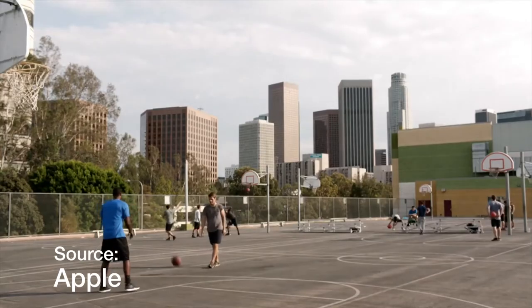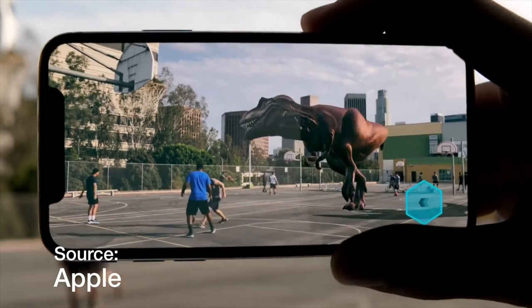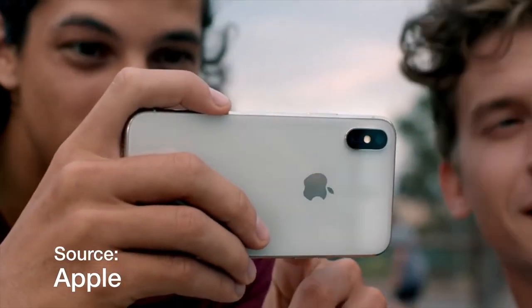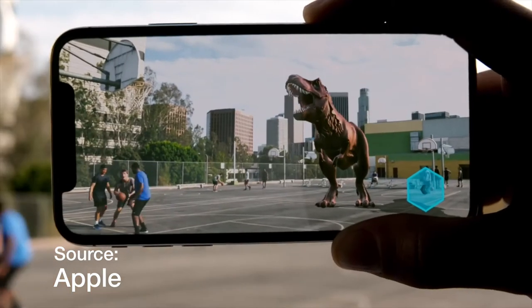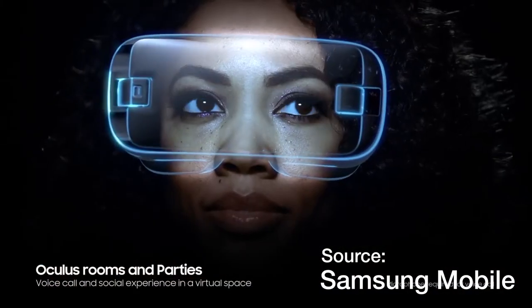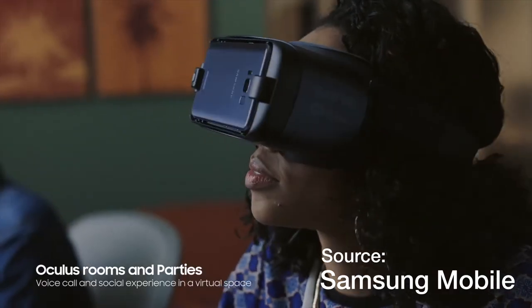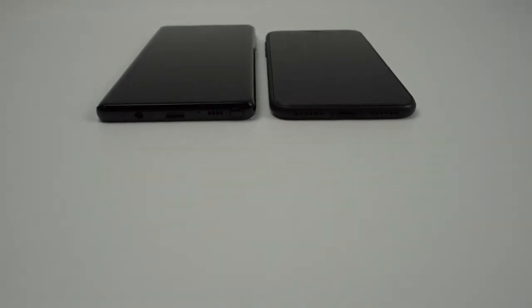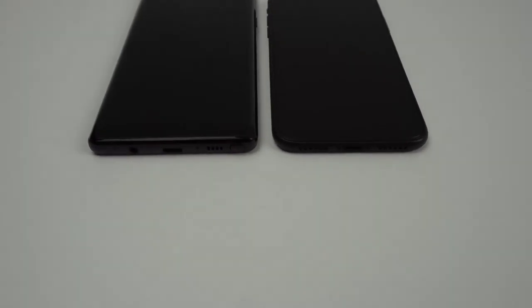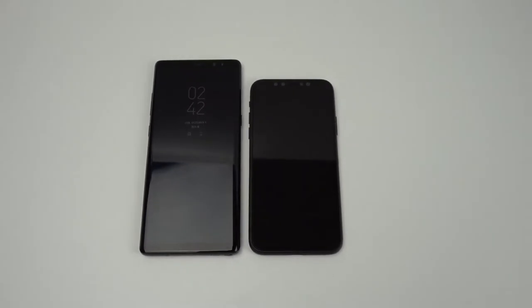The iPhone X's A11 Bionic chip will enable it to smoothly run any games in augmented reality, and the App Store will have much better selection of apps as opposed to Android's Google Play Store. On the other hand, the Note 8 works with Samsung's newest Gear VR headset, which will utilize the phone's high resolution display in VR. And the Note 8 should be able to run through any game or app because the Snapdragon 835 along with 6GB of RAM will do the trick in just about any scenario.